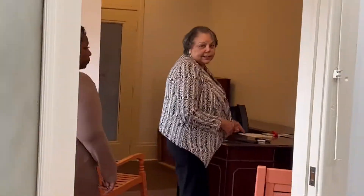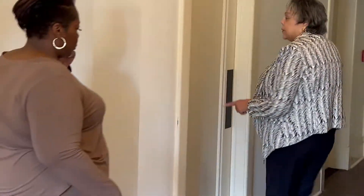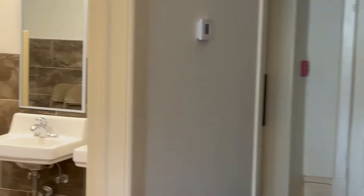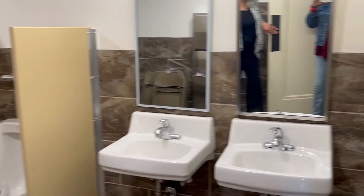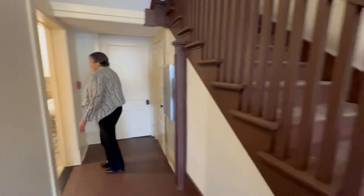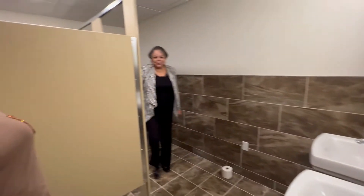On this side, we'll show you the boys' room and the girls' room. We have to put signs up so everybody would know this is going to be the little boys' room. And then next door is the little girls' room. We have two stalls in here.